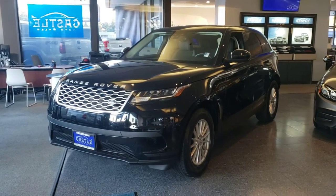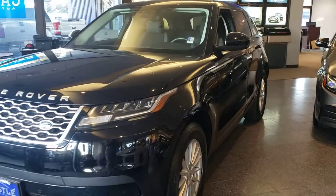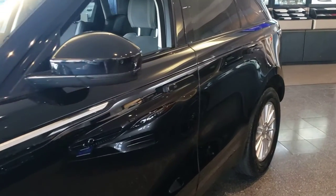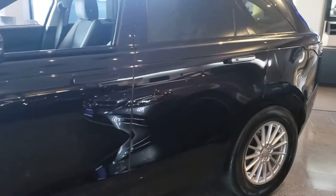Good evening, Cory Frazier with Castle Auto Sales and Frazier's Friends. Tonight I'm going to be doing a quick video walk-around of this 2019 Land Rover Velar. Just like in all my videos, we're gonna do the outside, we'll do the inside condition and features.